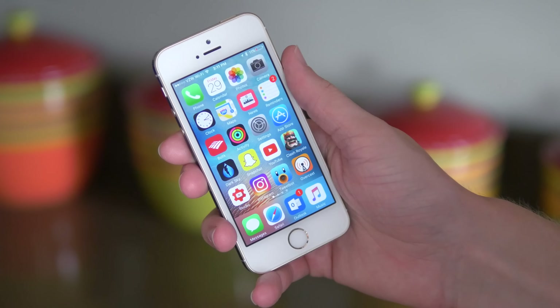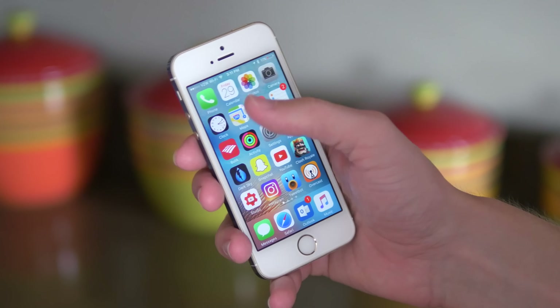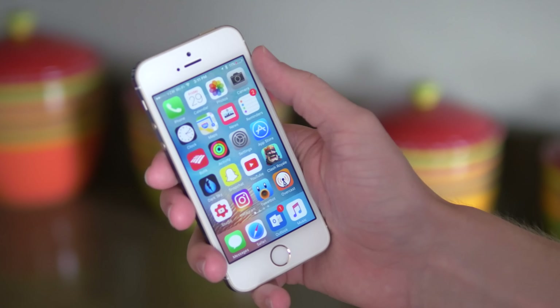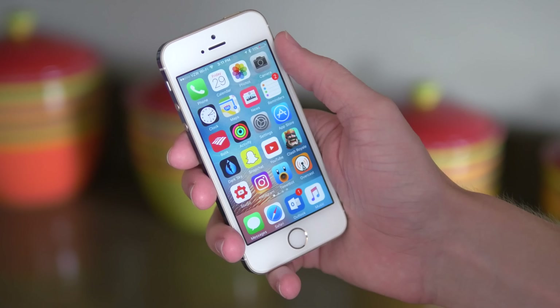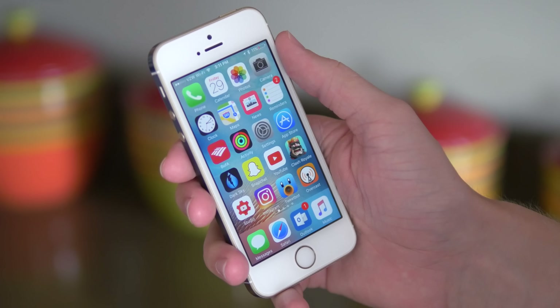The top row is where I'm going to start, even though it's a terrible place to begin, just because that is how your iPhone will look right out of the box. It's Phone, Calendar, Photos, and Camera — all of those apps are stock, and they haven't failed me yet, so I keep on using them.